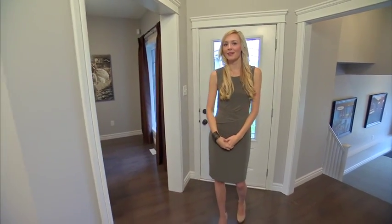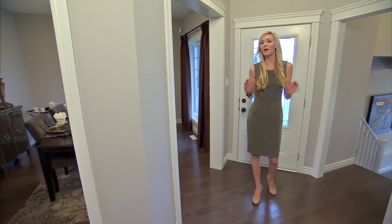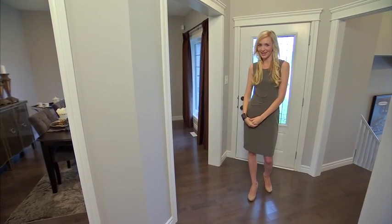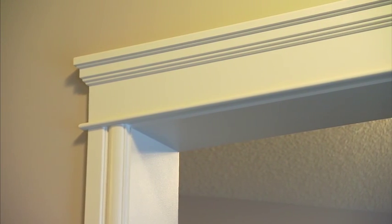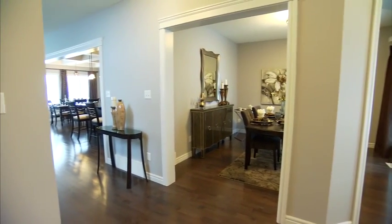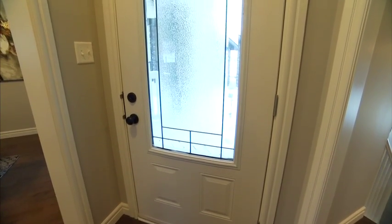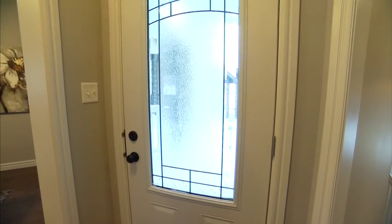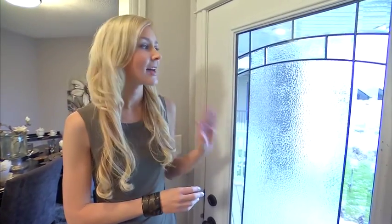This home has a beautiful front entrance that makes quite the impression with guests. You'll notice that this home is open concept, but there are elegant case passageways throughout the home that really help define the space. Have some fun when you're choosing your front door — this one adds a lot of curb appeal, plus it lets in natural light to the house.